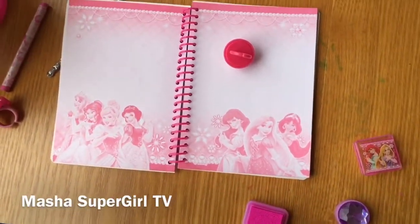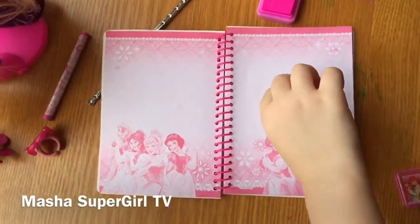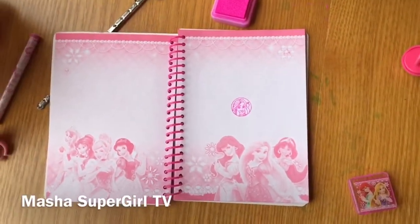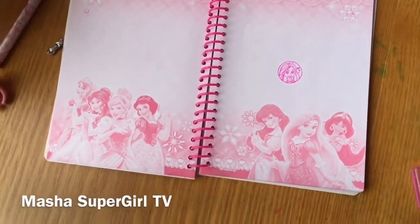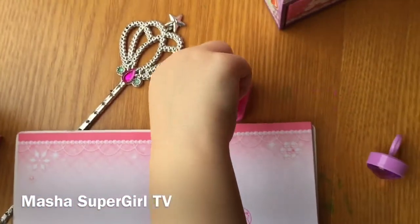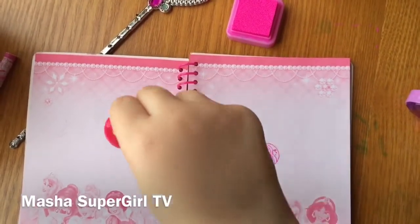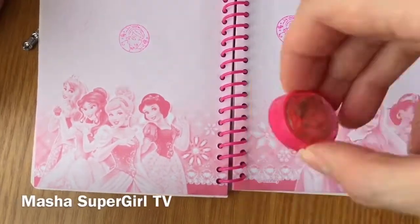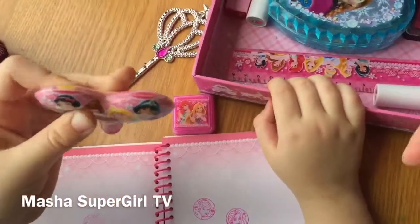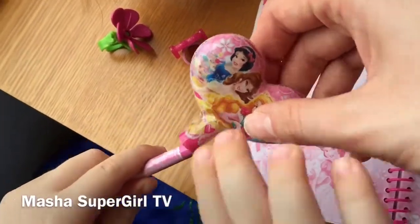And now Masha will show how she will do the stamps. Wow! Very beautiful, Rampousel. Beautiful. It was a purple ring. Very shining. And very colorful. And one more — it will be Cinderella. Cute. Special for princesses. One more stamp. You can move other stamps here. This is heart. I think it was very nice from this place. Yes?